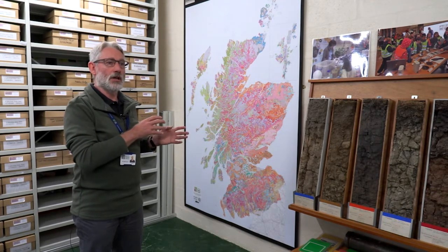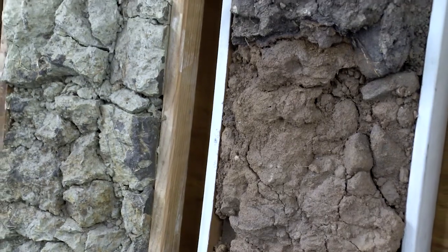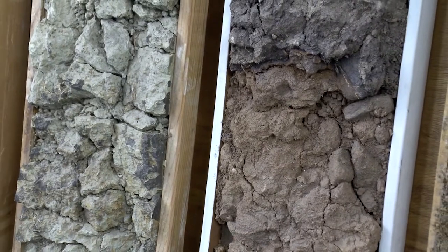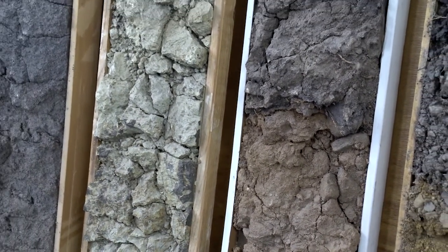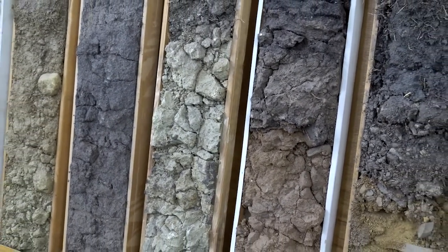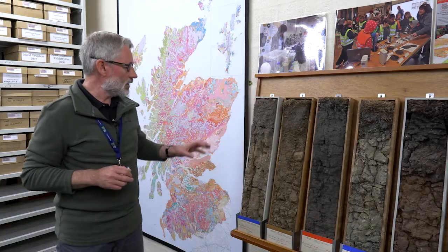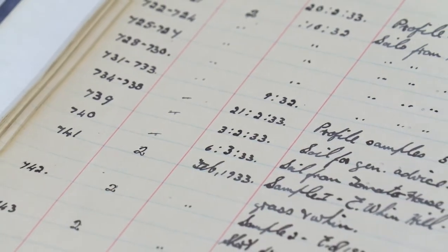Here we have some soil monoliths. What these are, are actual pieces of soil that were taken out of the ground and impregnated with a resin in order to preserve them. They're representative of some of the different soil types that we have in Scotland — from brown earths, glazed soils, and paedolic soils.